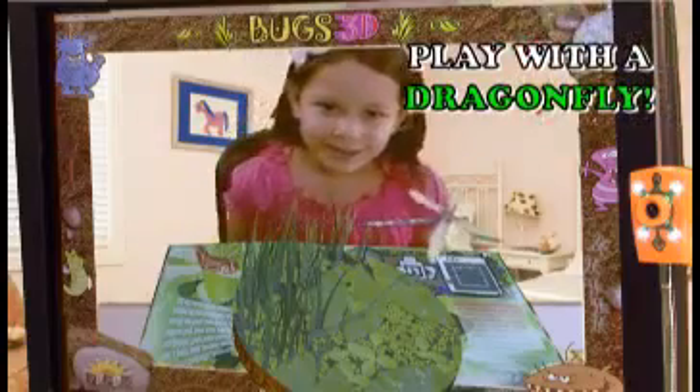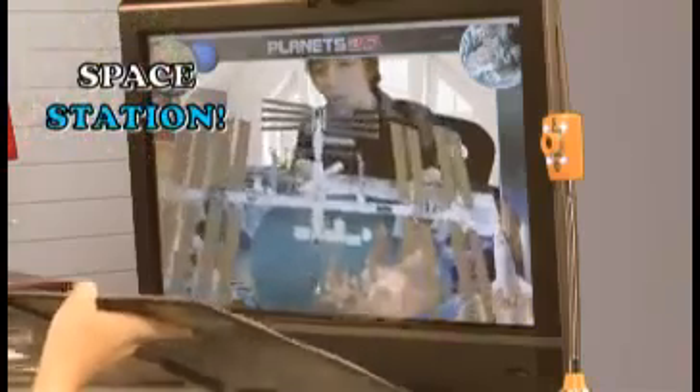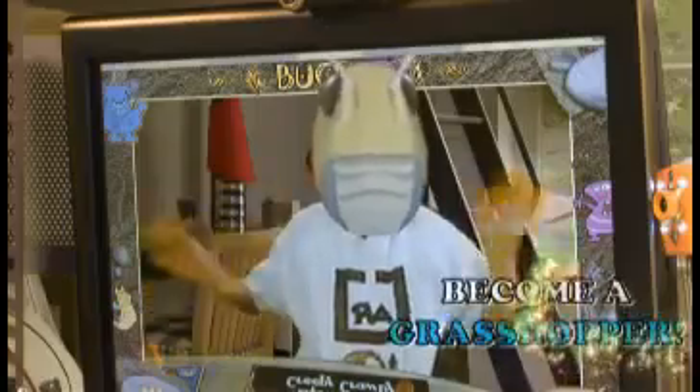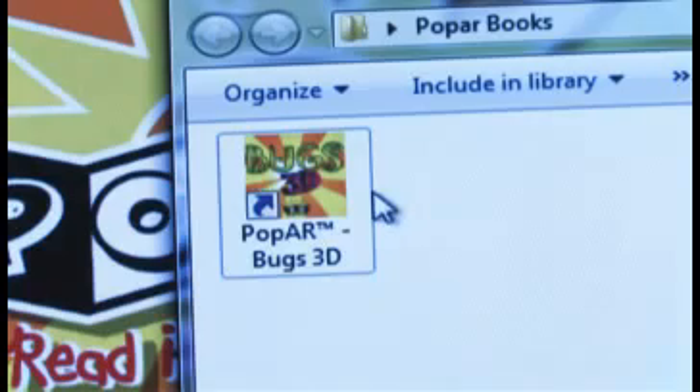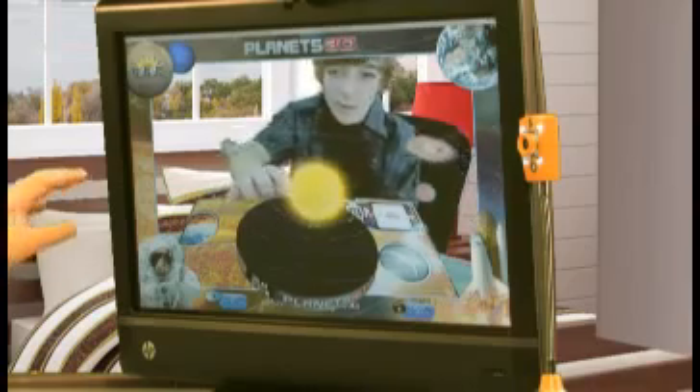Play with the dragonfly. Travel to the space station. Become a grasshopper. Have a princess party. Pick your 3D adventure, start the software, and watch the Pop R reader scan your toy and bring it to life.